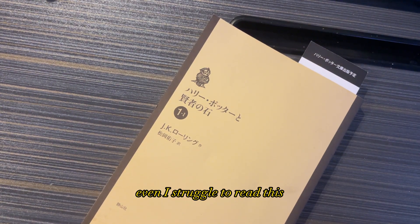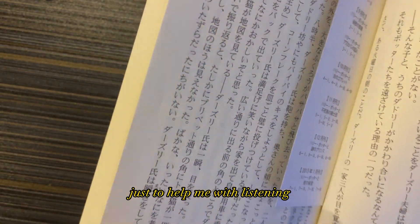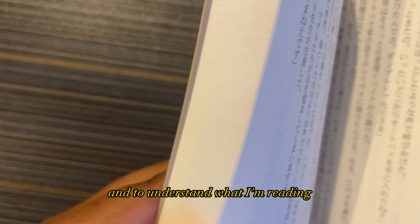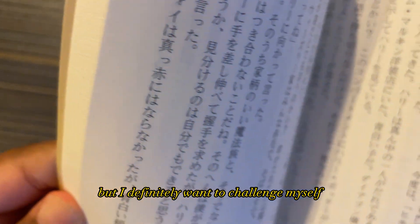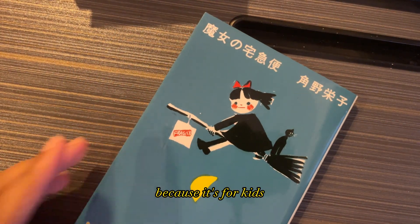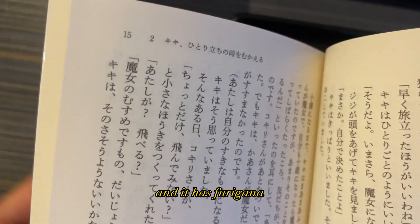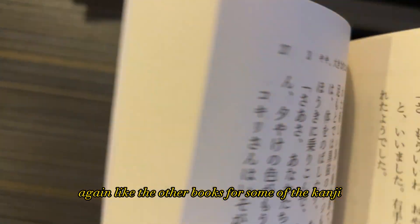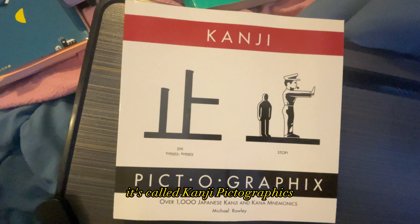Then I got the Japanese translation of Harry Potter and the Philosopher's Stone. This one is for more intermediate readers — even I struggle with it — but I also have the audiobook to help with listening and understanding. Lastly, I got Kiki's Delivery Service, which is a little easier than Harry Potter since it's for kids, and it has furigana for some of the kanji, which will be really helpful for practicing reading.